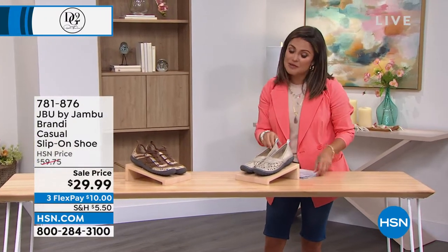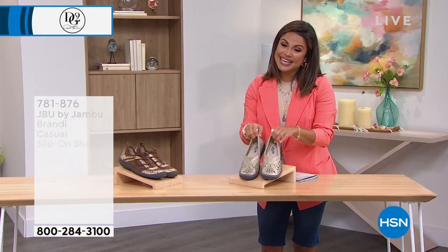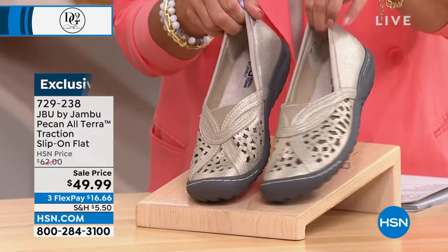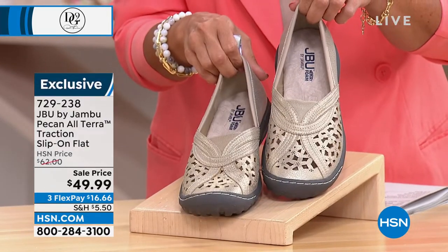Also coming up, you may recognize this one — big hit, big customer pick, very well loved. It's the pecan — but all I know is it's beautiful.